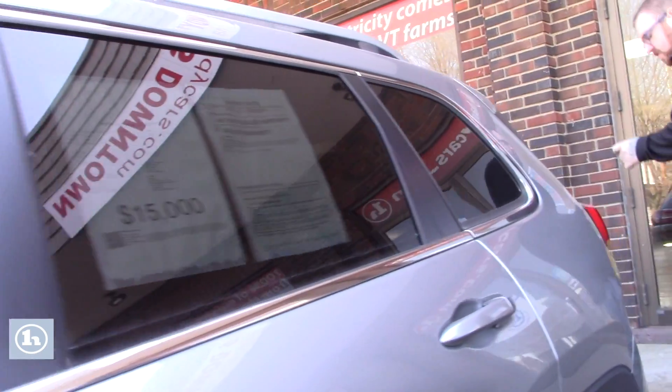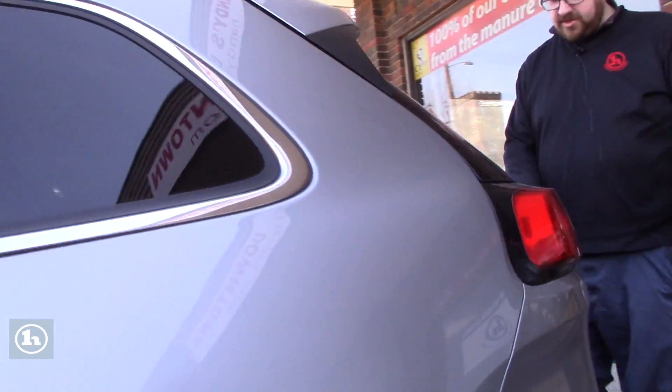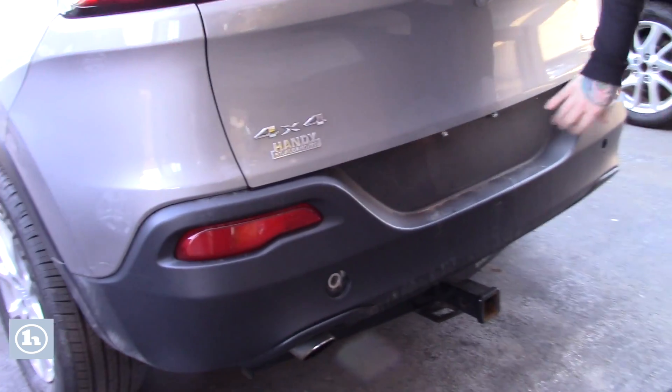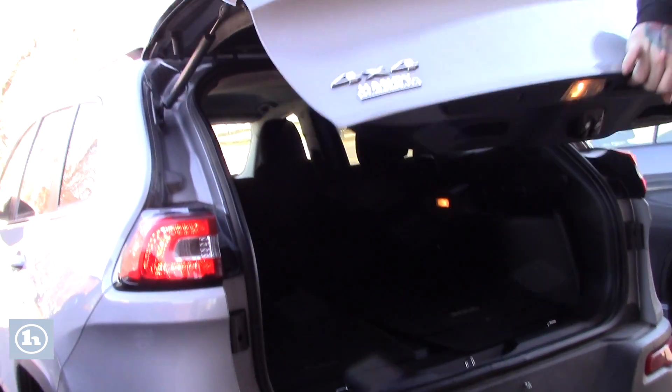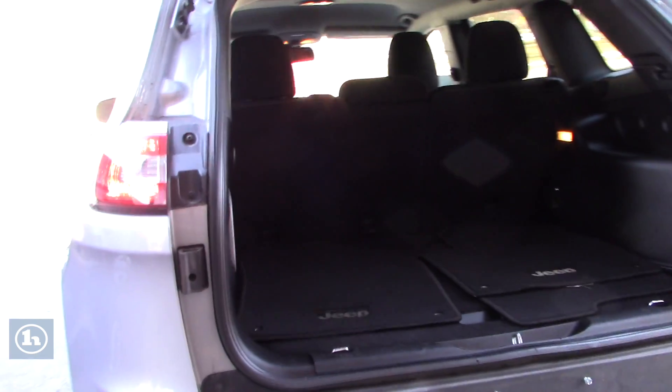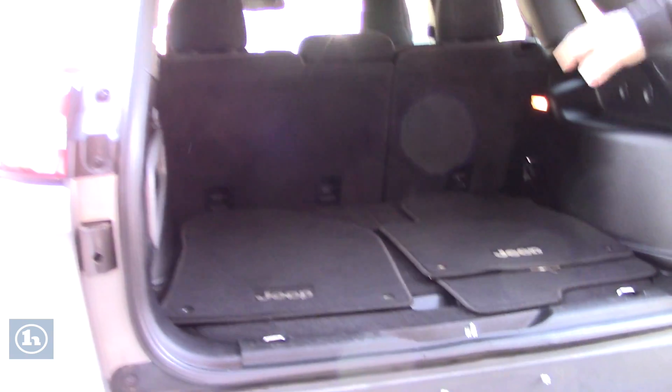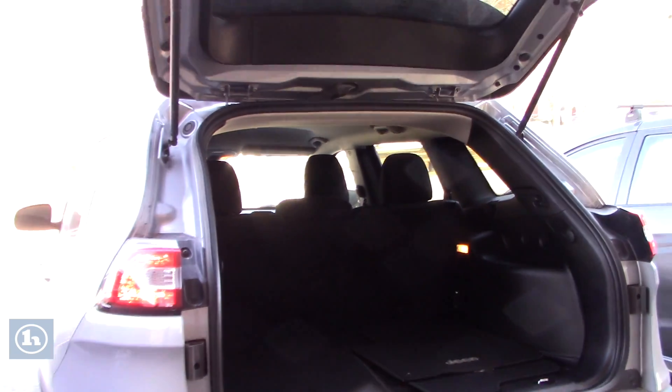If you follow me around to the back here, this vehicle is also equipped with a tow package. It does have the backup camera integrated into your rear liftgate. Inside the cargo space, we have plenty of space for storage back here. It does come with the Jeep carpet floor mats, and you can fold down those rear seats for extra cargo space if needed.